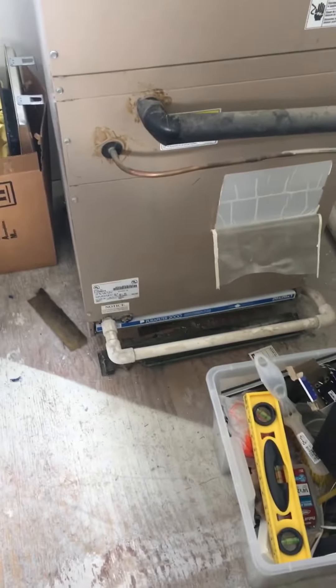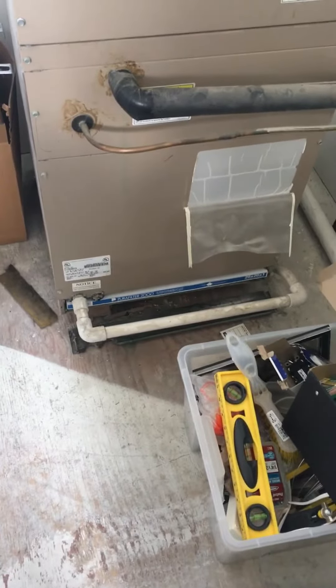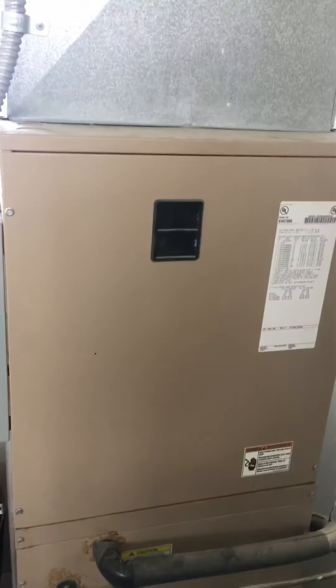We're at Andrew's house, up in a loft area — this is the mechanical room of the loft. This is a 4-ton coil with a 17 kW heat kit. Let's see what's outside for the AC.